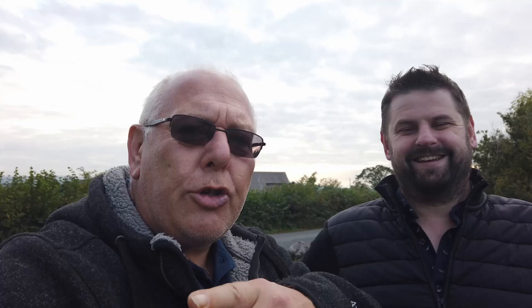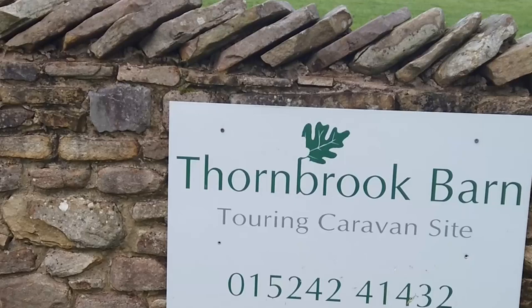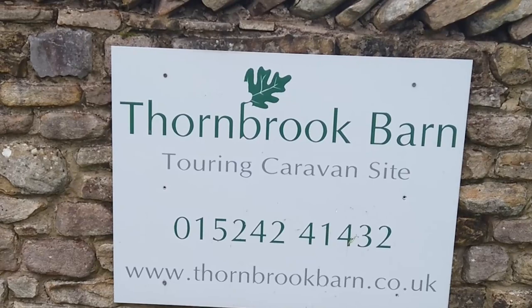We're going to take you for a walk around the site — Ali's making dinner with Craig. This is the site, so come take a walk with us. How far are we from Kirby Lonsdale? Around about five miles. If you look at the map, the corners of Cumbria, North Yorkshire, and Lancashire all meet around Kirby Lonsdale — it's about 10 miles from the M6. It's an independent site, right on the edge of the Yorkshire Dales. The website is thornbrookbarn.co.uk.